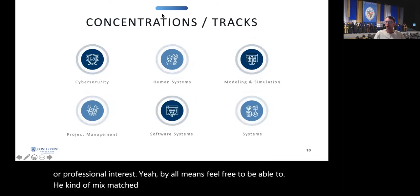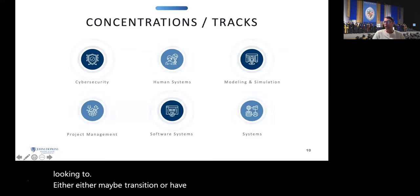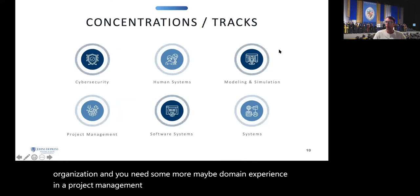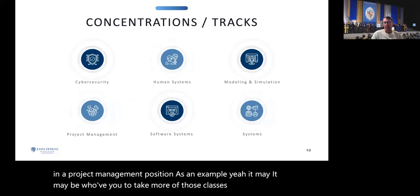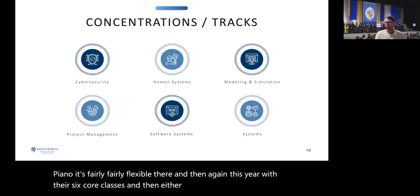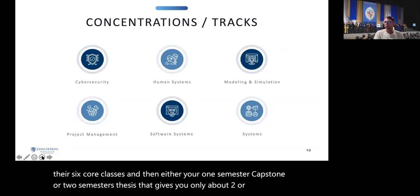It's fairly flexible. With your six core classes and then either your one-semester capstone or two-semester thesis, that gives you only about two or three electives to choose. So pick what you'd like based on your personal and professional goals.